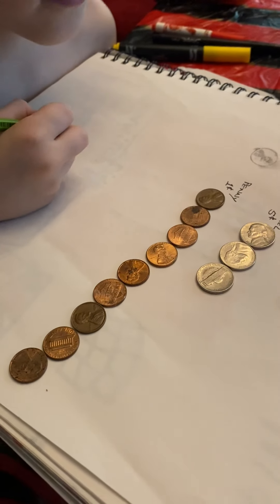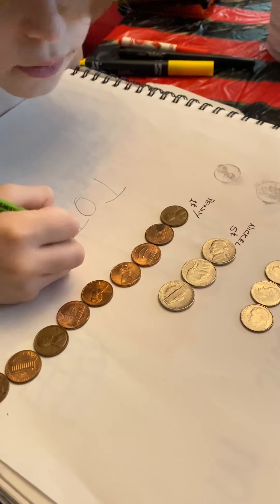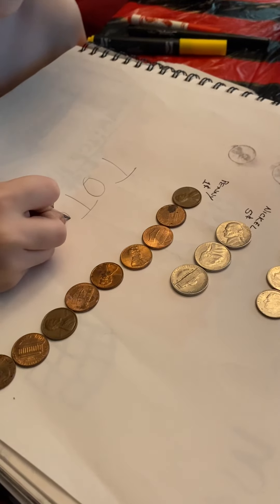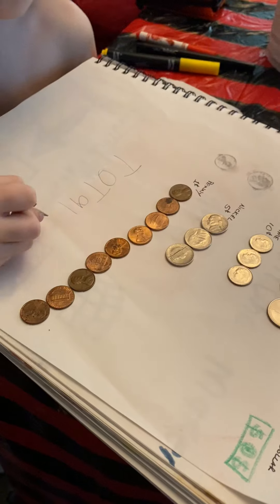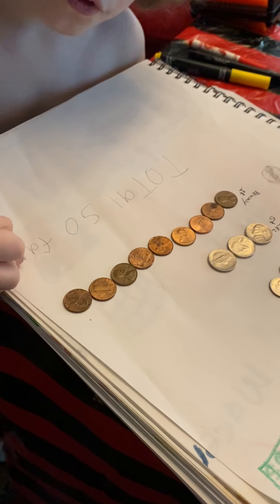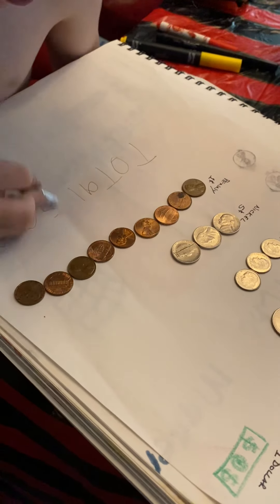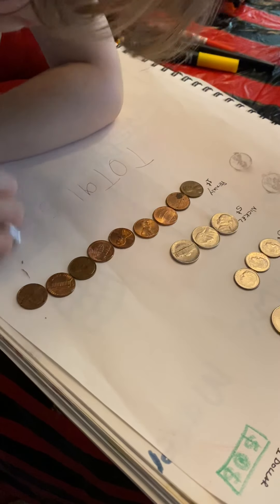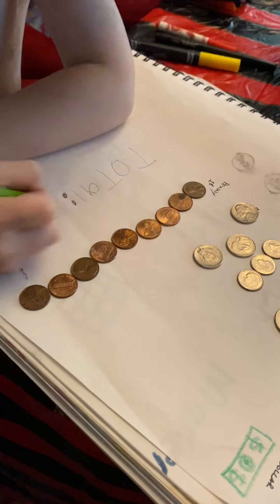We're gonna write down the total — actually, these are subtotals. We're gonna write 'total penny.' The reason I said total is because eventually it's gonna be the total. So how many pennies did you have? We're gonna write the total here and write nine. Total counted — that's what we're gonna do.